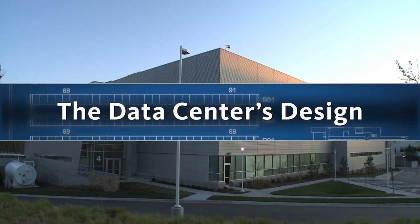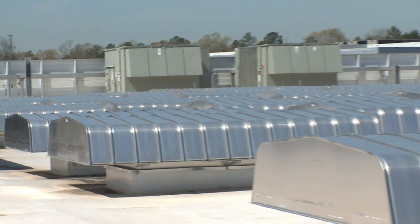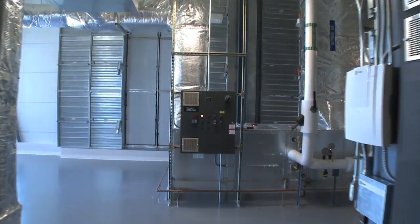In a typical data center, air handler systems supply 30% more air than required. This results in high cost and ongoing wasted energy. It can even lead to an uneven distribution of cooling air and hot spots.